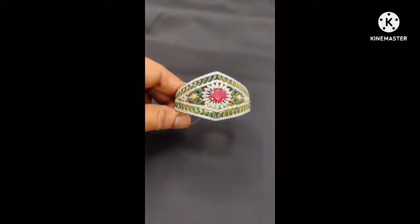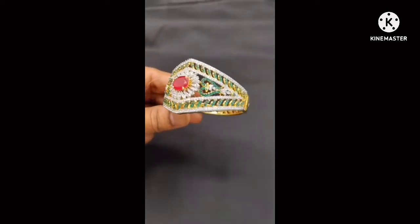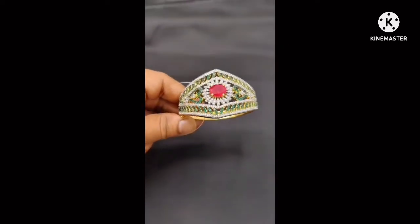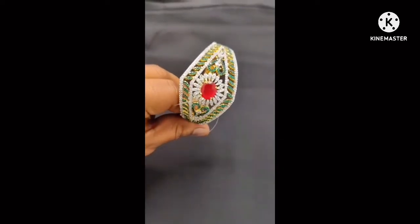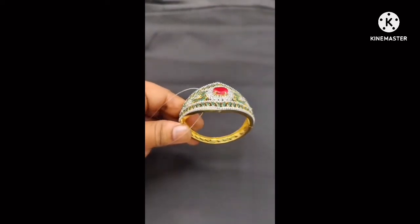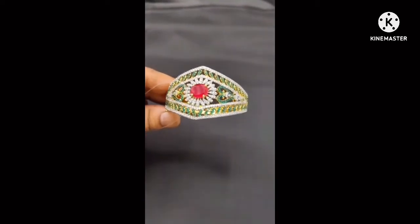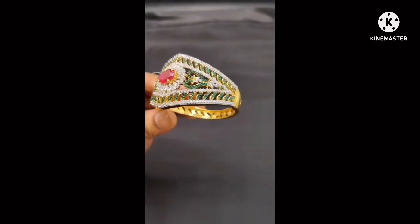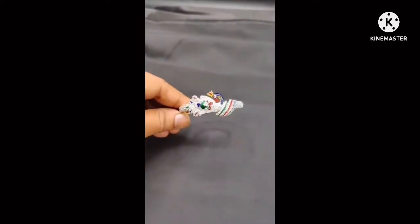This is a unique design — heavy and suitable for bridal wear, reception, and engagements. It pairs well with heavy chokers and diamond chokers. It works great with engagement lehenga outfits. Sizes up to 24, 26, and 28 are available. Crystal and blue stone options are also available.